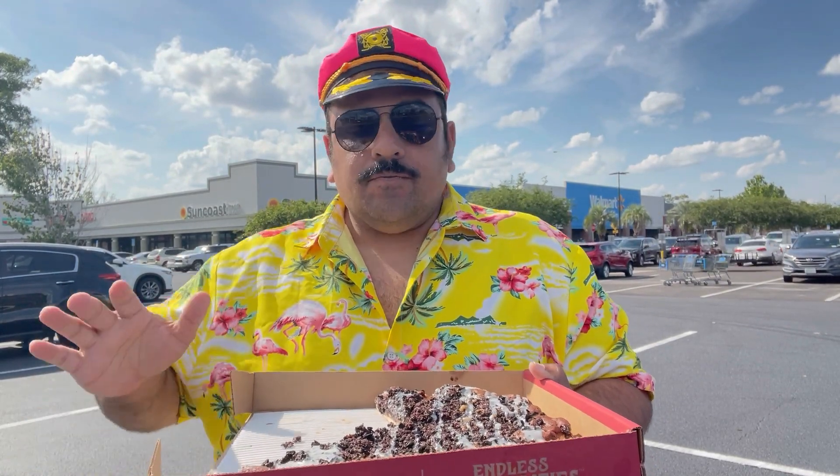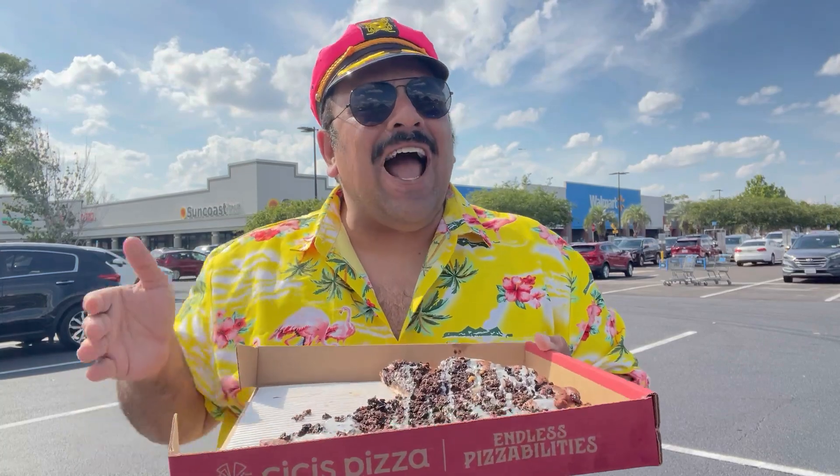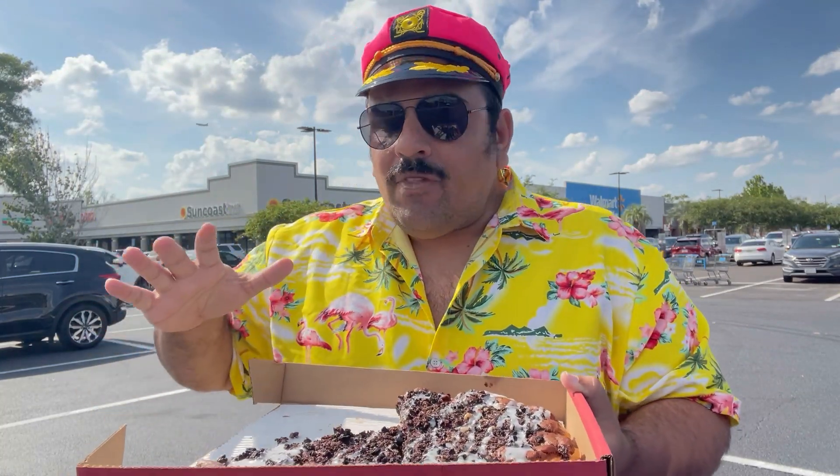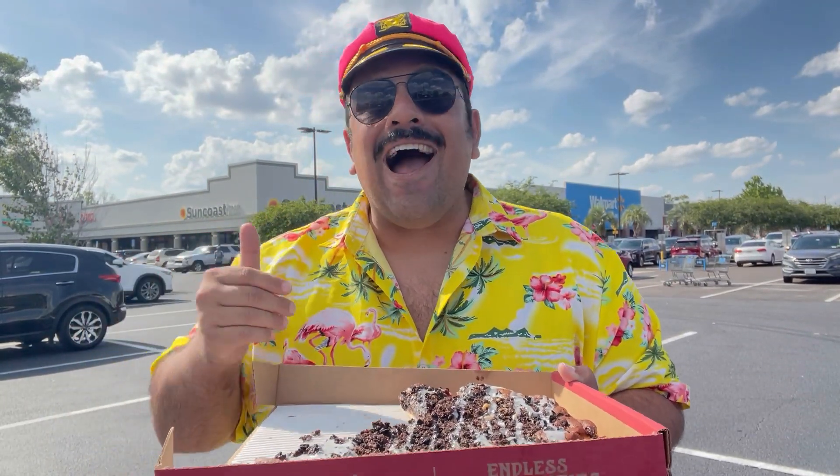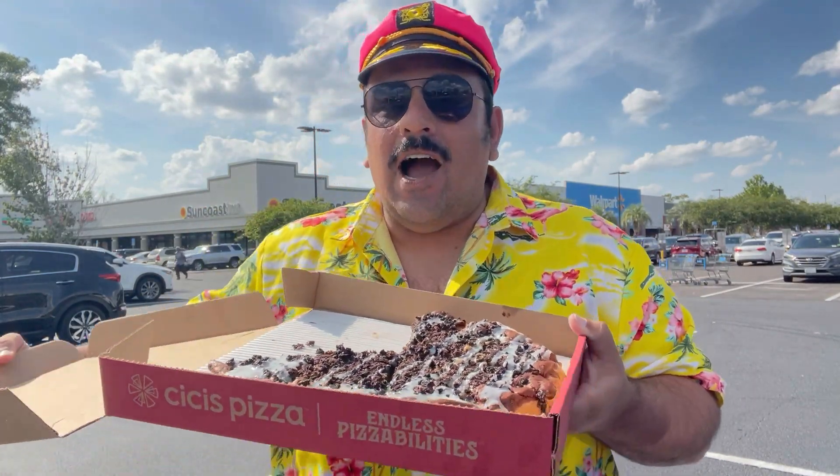I mean, this is real good. It's not something that you're gonna want to have all the time, but as a novelty, as a once-in-a-while treat-yourself type of thing, this is spectacular. Even better than I was expecting, because I genuinely expected the whole thing to come apart the second I lifted a slice. It tastes so, so good. Seven dollars will get you the entire pie — you walk in, you order it, it takes about ten minutes for them to make it up for you.